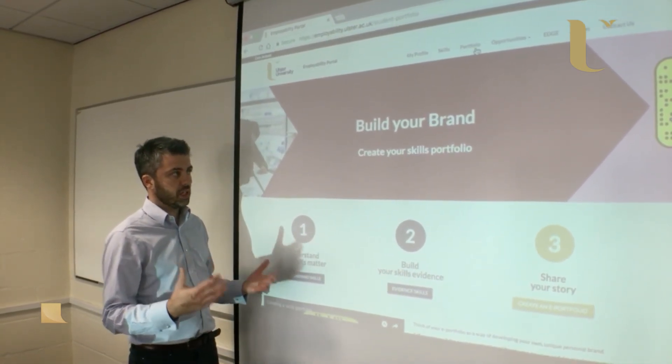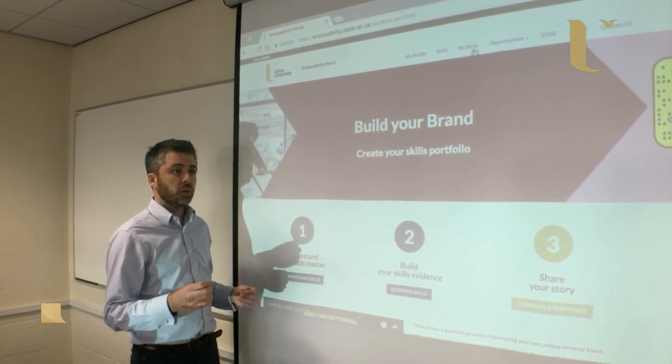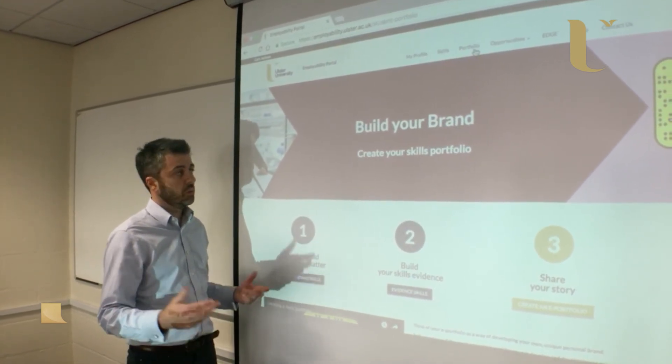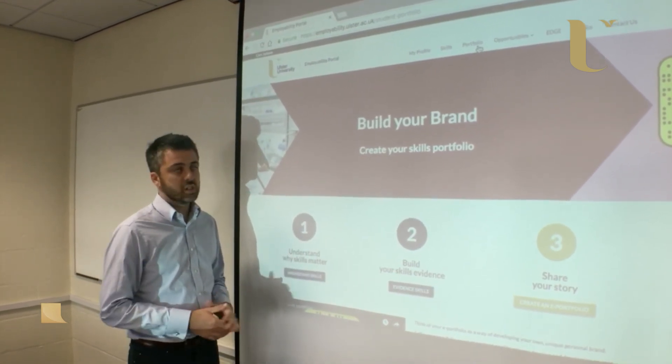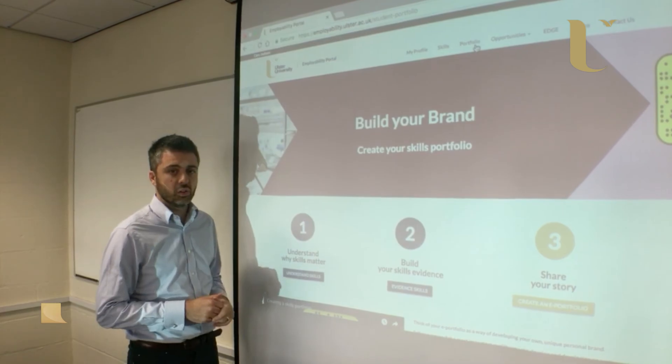So that's the Employability Portal for students — employability.ulster.ac.uk.